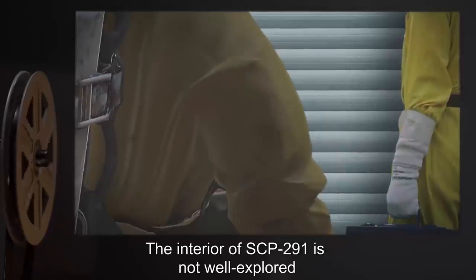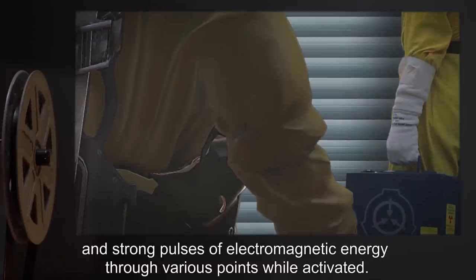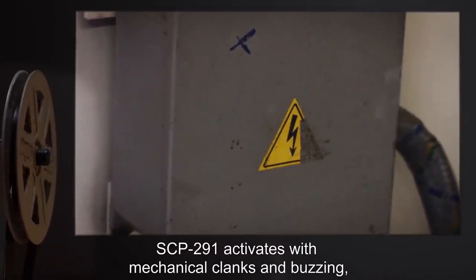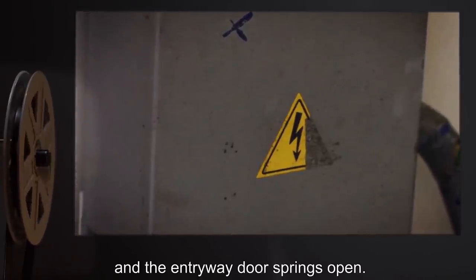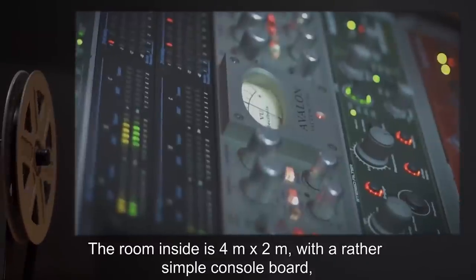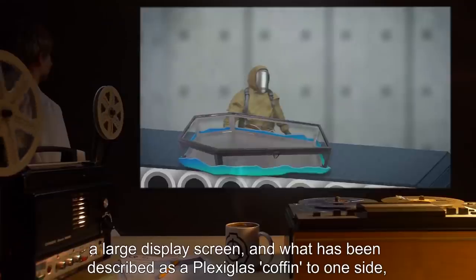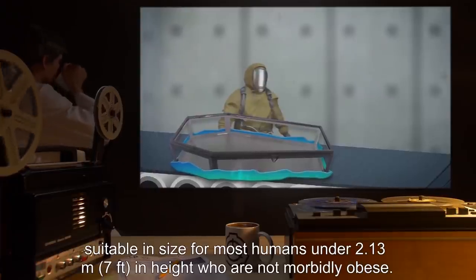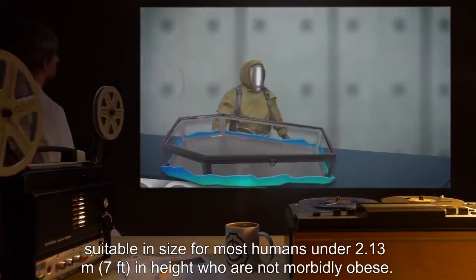The interior of SCP-291 is not well explored, due to the extremely tight confines of the machinery and strong pulses of electromagnetic energy throughout various points while activated. When connected to a suitable power source, SCP-291 activates with mechanical clanks and buzzing, and the entryway door springs open. The room inside is 4 meters by 2 meters, with a rather simple console board, a large display screen, and what has been described as a plexiglass coffin to one side, suitable in size for most humans under 2.13 meters (7 feet) in height, who are not morbidly obese.